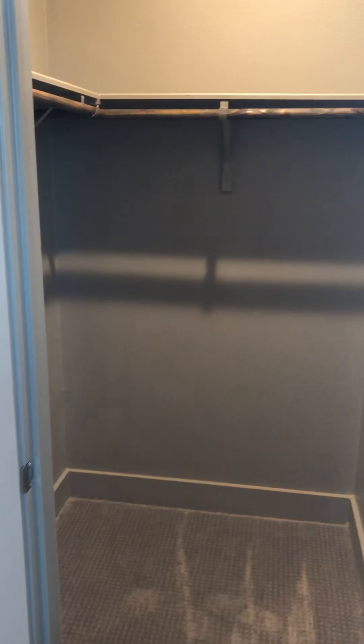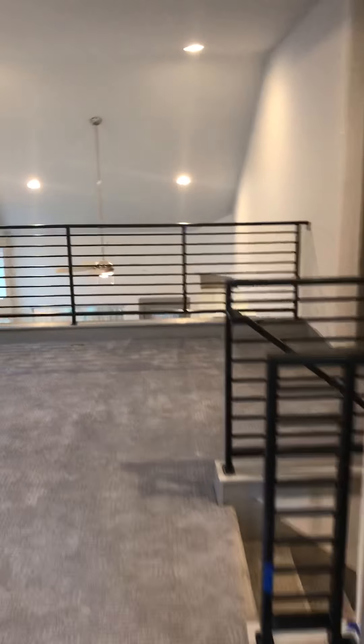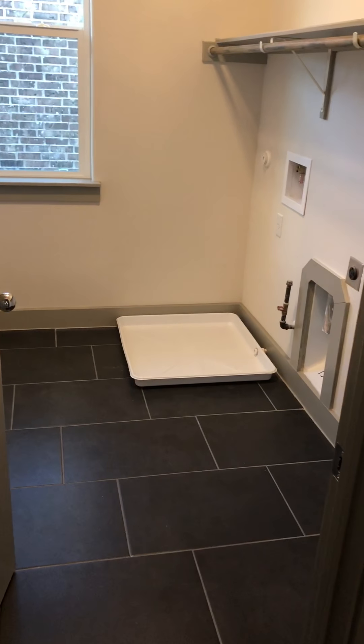Here's another secondary bedroom — a lot of light again and a nice walk-in closet. Let's hit the master. So first of all, the laundry room is pretty spectacular — it has a window, you can walk in here.